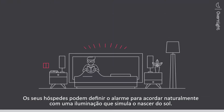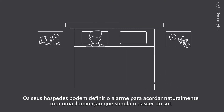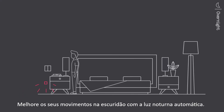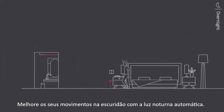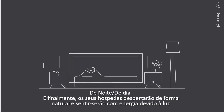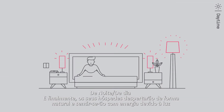Your guests can set the alarm to wake up naturally with lighting that simulates sunrise. No more fumbling in the dark — improve wayfinding during the night with the automatic nightlight. And finally, your guests wake up naturally and feel refreshed with light.